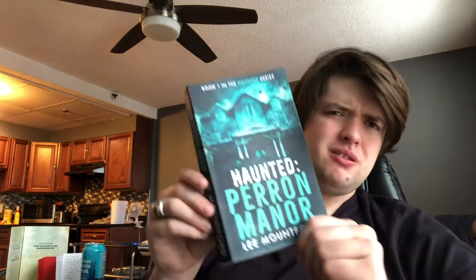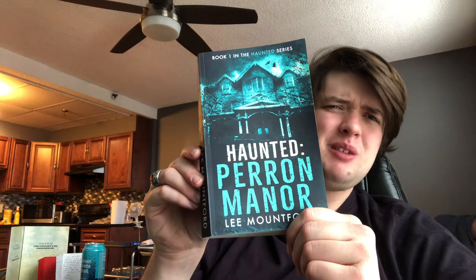Hey everyone, American Pizza Books here. I am back with another book review, and I'm going to be reviewing Haunted Perrin Manor by Lee Mountford. This is the first book by Lee Mountford that I've read. I've seen a lot of his work on Amazon, which is where I discovered him. He's got a wide range of books and a number of series, and I'll definitely be checking out more of his work.